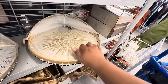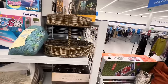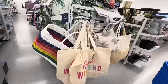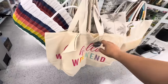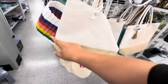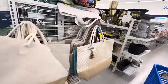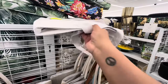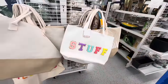Oh, that's what it looks like on the inside — very nice! I almost missed these baskets, but check out these totes — it says 'Hello Weekend,' and these are $5.99. This neutral-color one is $8.99. And they have this one that says 'Stuff' for $7.99. If you want something more colorful they have those too — not a bad deal.